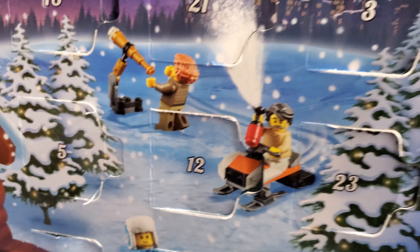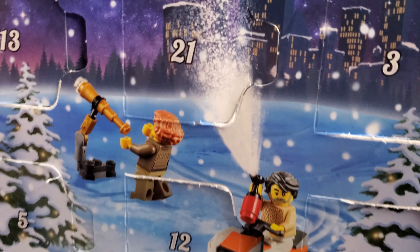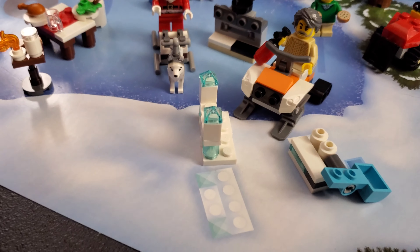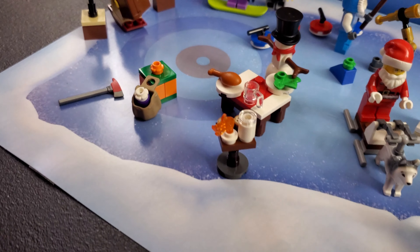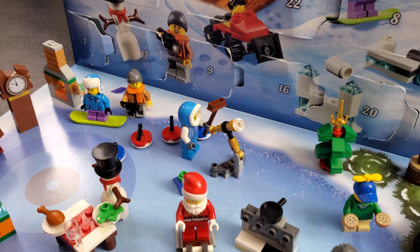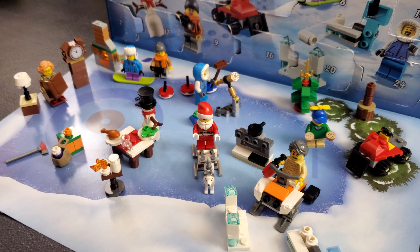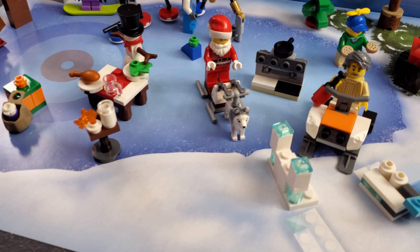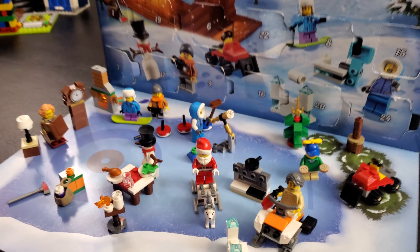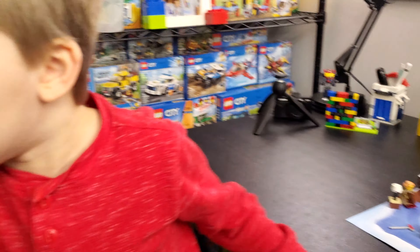He's shooting the pancake up into the air — pretty cool. So that's it, that's all 24 days of the LEGO City Advent Calendar. The Star Wars one I am super behind on — the last day I did was around the 11th, so I have a whole bunch of those to do and we'll probably tackle those this morning.